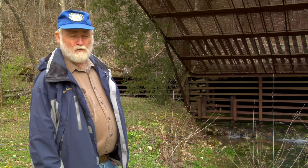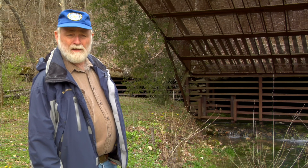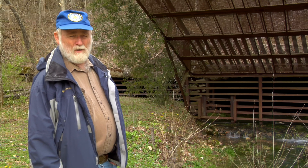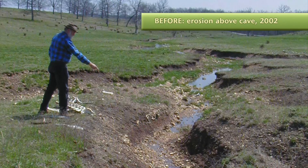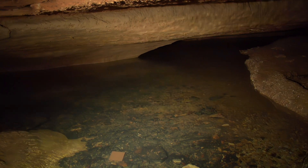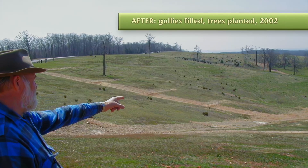Now we are down to about 150. That's only 1% of what used to be here. We believe the reason for the decline in the population has been sediment from eroding pasture land, flowing into the cave through losing streams. To stop the erosion,